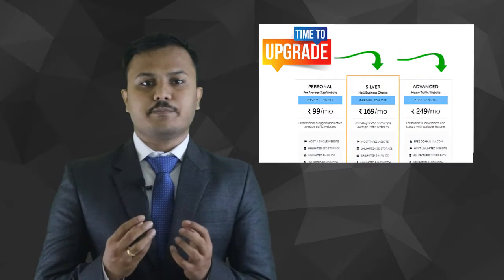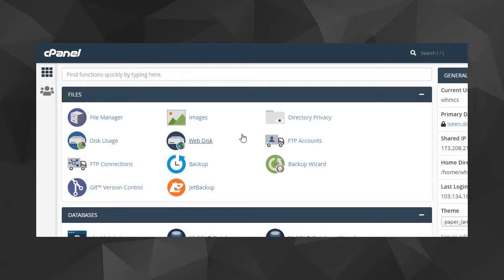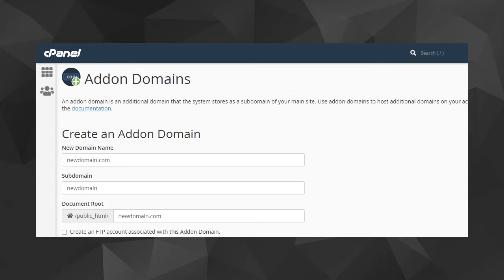If you already have a multi-domain cPanel, you can add multiple websites very easily. If you don't, contact your web hosting provider and ask to upgrade from a single web hosting to a multi-domain web hosting plan. Once you have a multi-domain web hosting plan, go to cPanel and you will find the option called Add-on Domain.